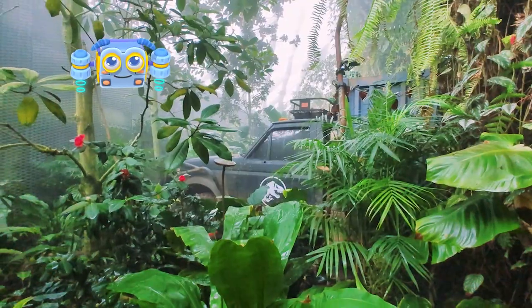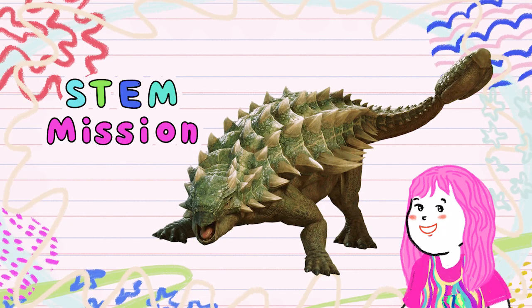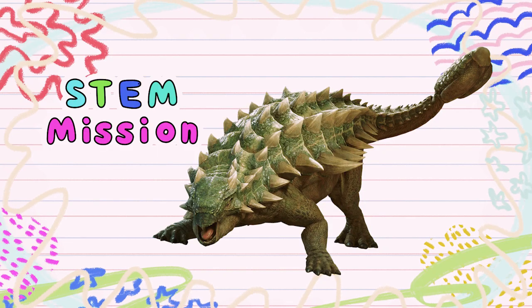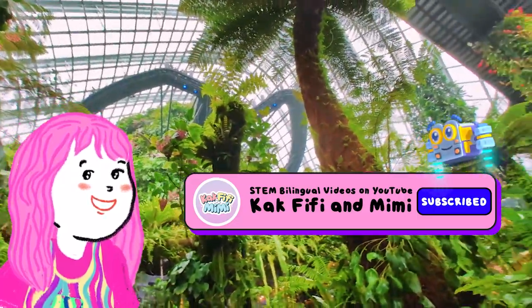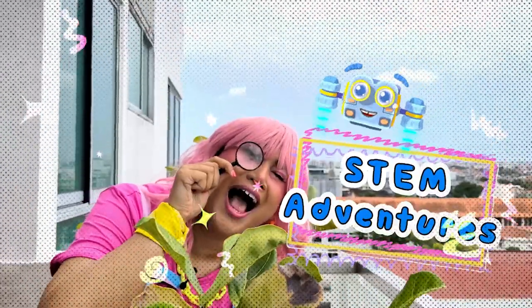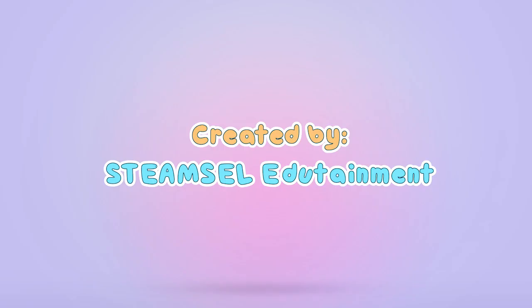Now friends, it's time for our final STEM mission. Look at the dinosaur in this picture. What are some unique body features that help it survive? Tell us your answer in the comments below. Mag-subscribe para tuloy-tuloy ang ating pakikipagsapalaran sa agham. Bye! Hanggang sa muli! Mag-subscribe!